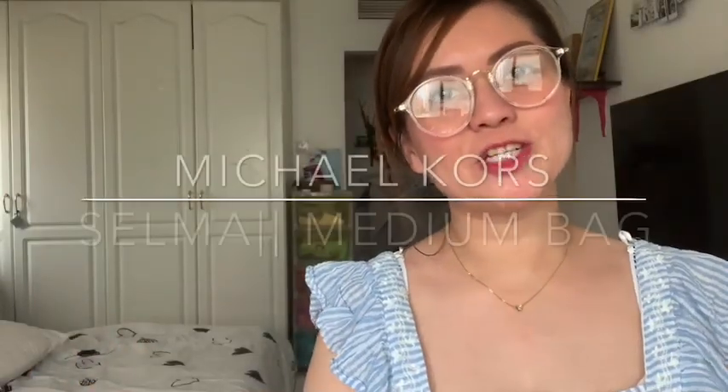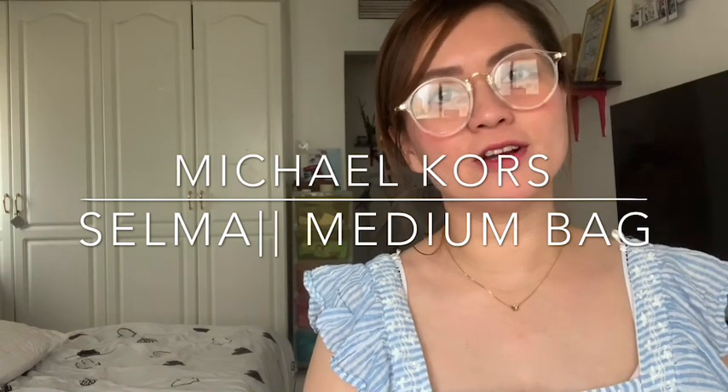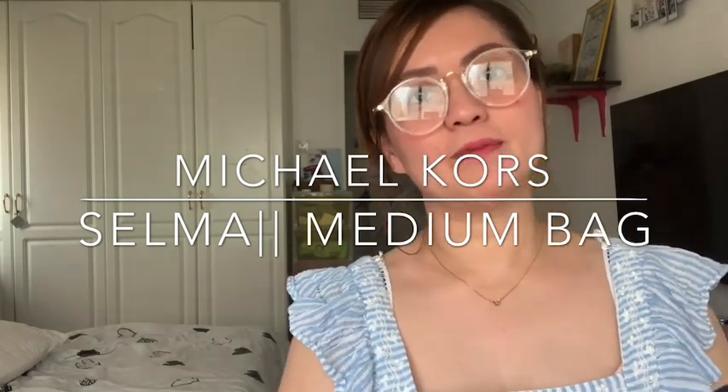Hi guys, welcome back to my channel! Today I'm going to do a bag review for the Michael Kors Selma blue medium bag. I bought this one — or actually, I didn't buy it; it was a gift from my husband during my birthday, maybe around six to eight years ago. This was my first signature bag.